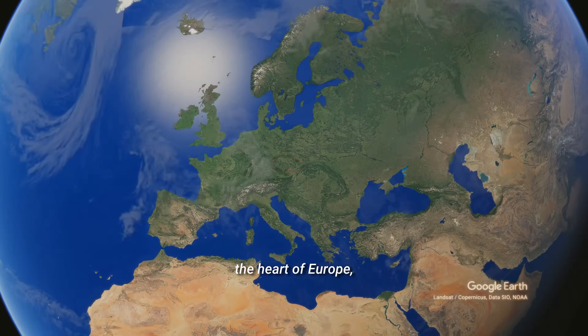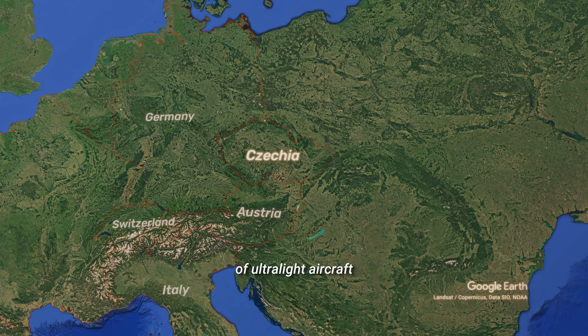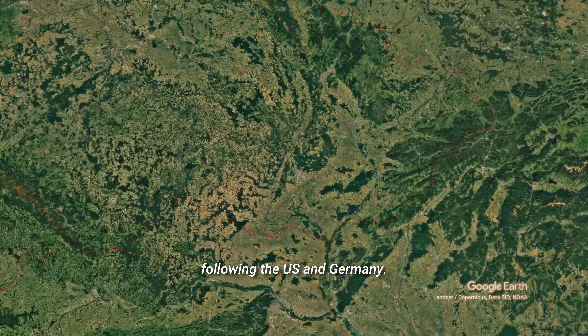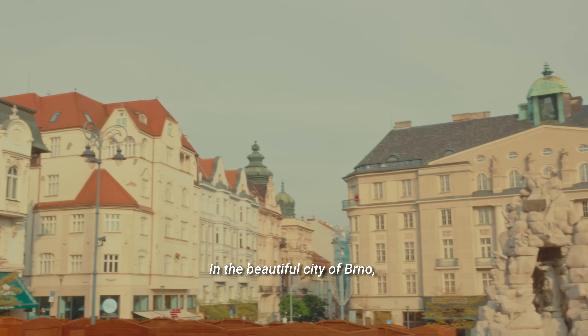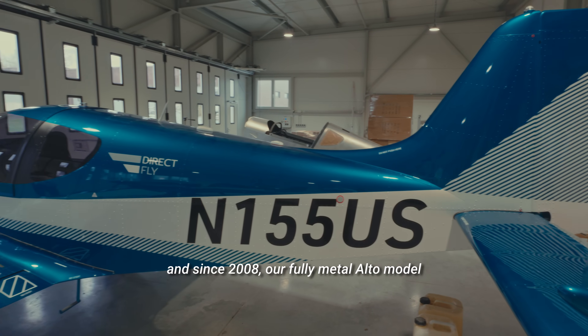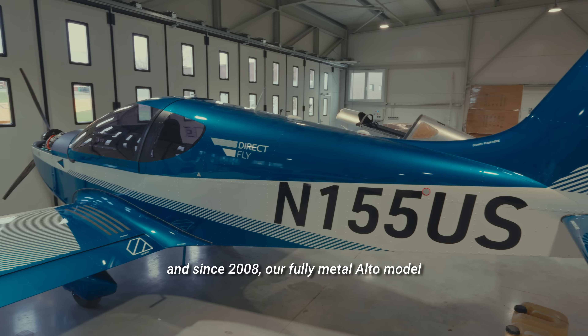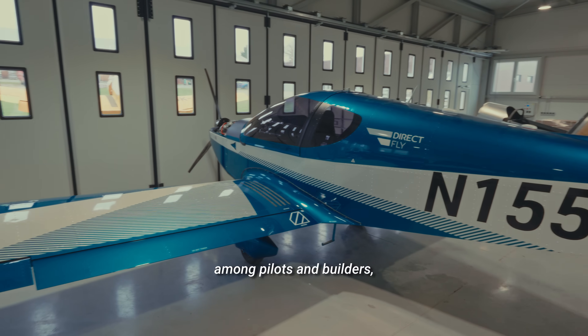We're located in Czechia, the heart of Europe, which is the world's third largest producer of ultralight aircraft following the US and Germany. But more on that later. In the beautiful city of Brno, we've been producing aircraft from the early 2000s, and since 2008 our fully metal Alto model has become a trusted favorite among pilots and builders.